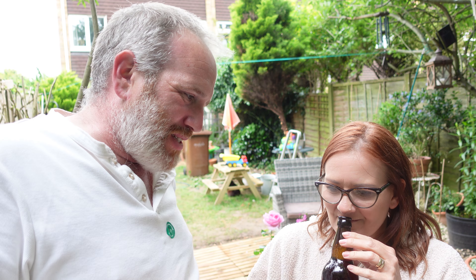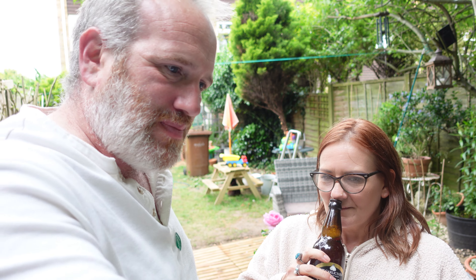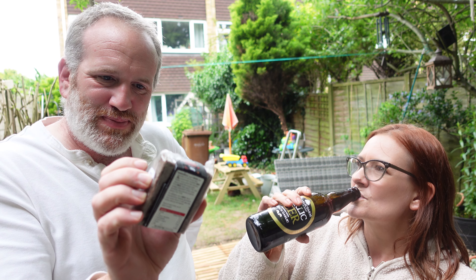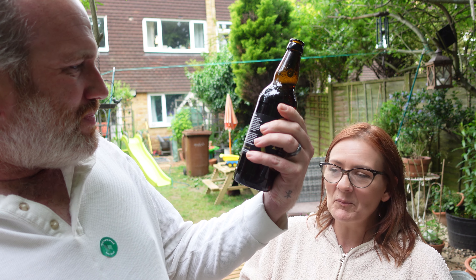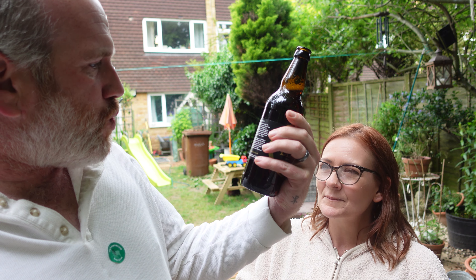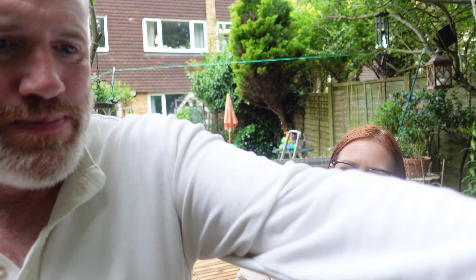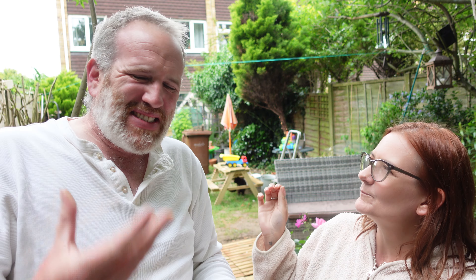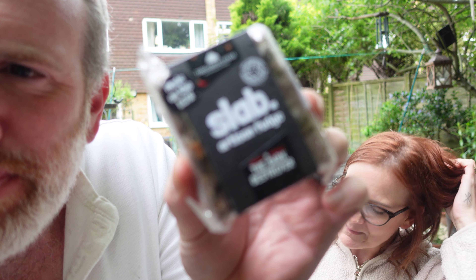Oh, it's a nice beer! I can't taste any garlic to be honest. You can't actually smell it either. I like garlic so it's just making me nervous. That's a really nice beer, isn't it? I'm not getting garlic at all - it's made with sweet black garlic. Yeah, there's definitely something there.